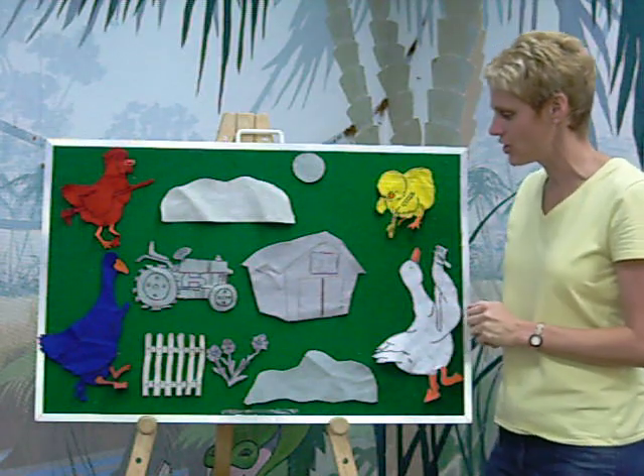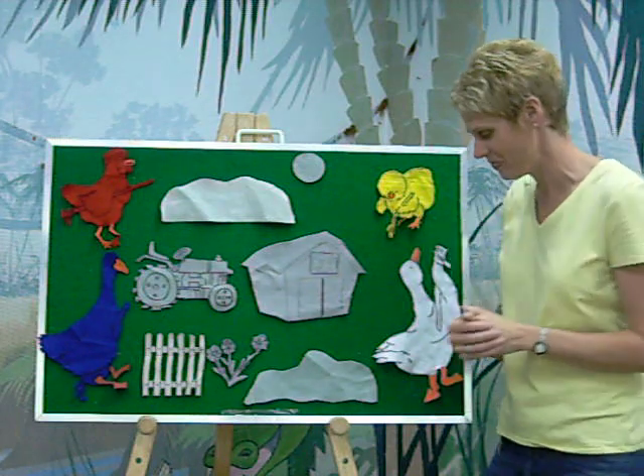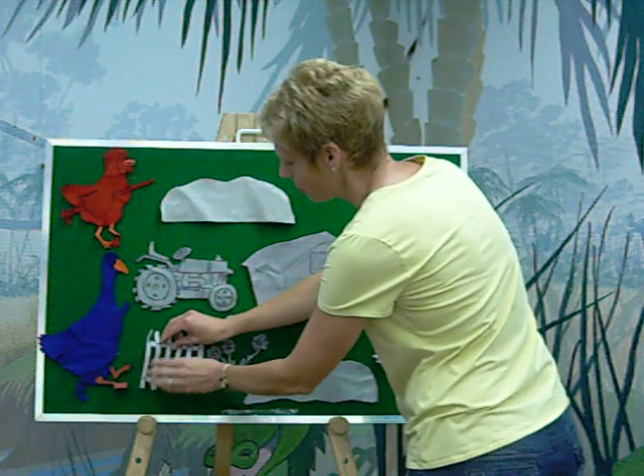So White Duck went first. And White Duck said, I'm going to paint the fence. Do you know what color White Duck painted the fence? He painted it white. Kind of makes sense — a White Duck painting with white. And now it was a crisp, clean white fence.